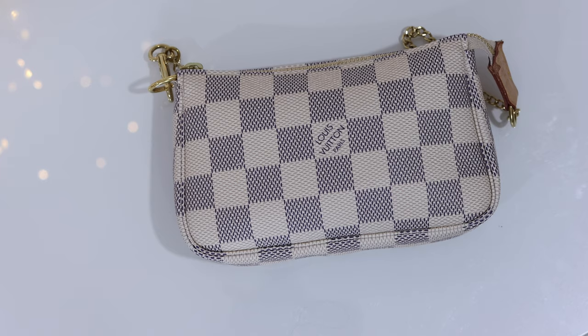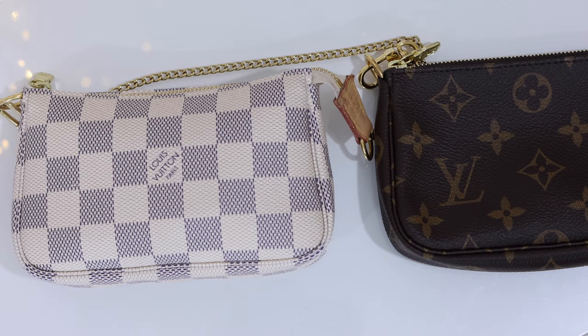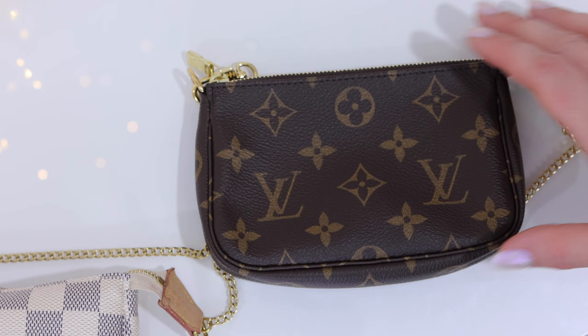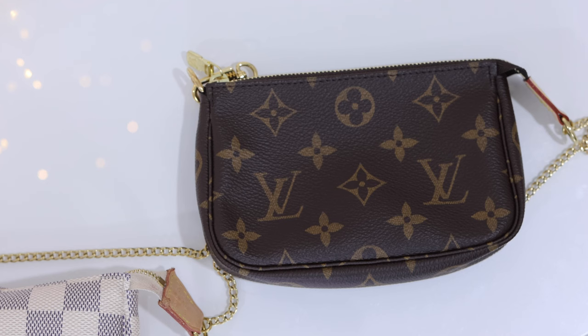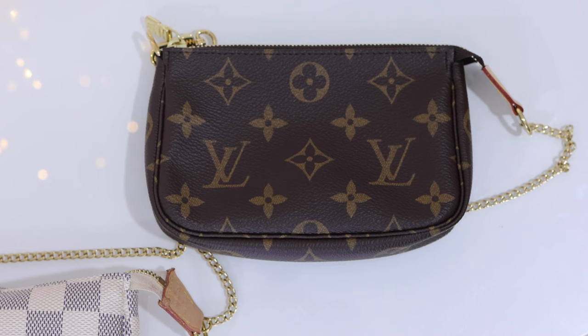I actually have two mini pochettes, so in this video I'm going to be showing you what I keep inside the mini pochette that I'm using every single day, and then I'll be using my other mini pochette to showcase different ways that you could use it — countless different combinations of objects that you can keep inside to make this a useful part of your everyday life.